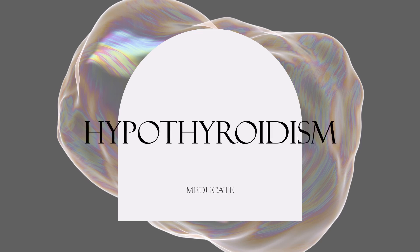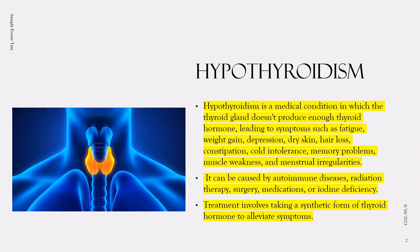Welcome to another video. Today our topic is hypothyroidism, covering the causes, symptoms, and treatment. Hypothyroidism is a medical condition in which the thyroid gland doesn't produce enough thyroid hormone to meet the body's needs. The thyroid gland is a small butterfly-shaped gland located in the neck that produces hormones that regulate the body's metabolism, or the rate at which the body uses energy.